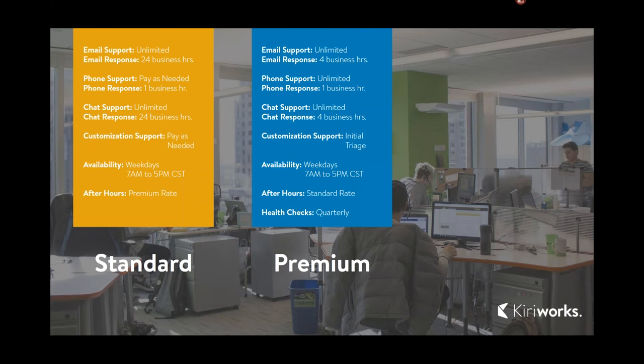The big difference with premium support is that you have an improved SLA for email support, from 24 hours down to four hours. Most importantly, you get unlimited phone support — at any time you need to call in, you can pick up the phone, call directly into the team, get routed to one of the customer care engineers, and start working on your issue. There are also improved SLAs for chat and additional triage for customization, including troubleshooting APIs, custom integrations, and other things of that nature.